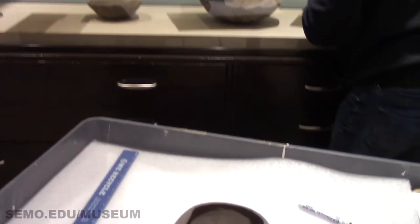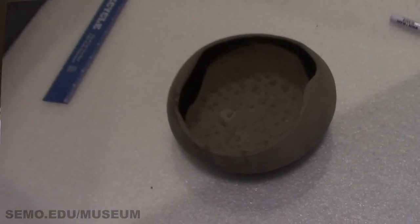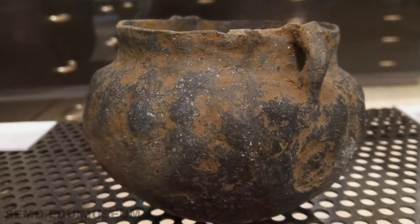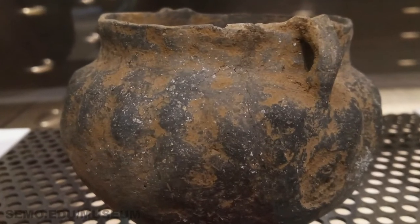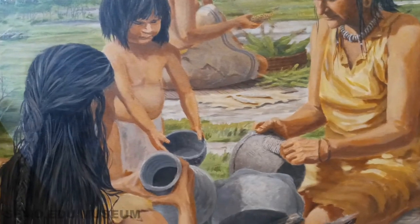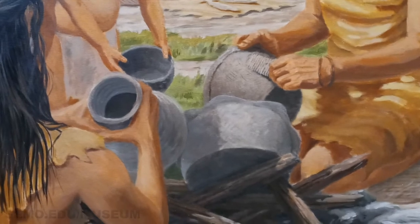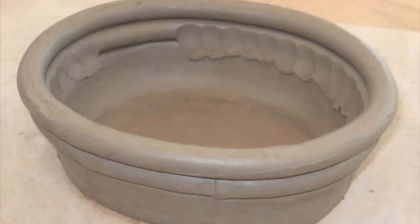We can see finger indentations in the bottom of this bowl. Finely crumbled pieces of shell were added to the clay, a practice known as tempering. Tempering helps prevent shrinkage and cracking during the drying and firing of pottery. The pot was formed by what is called coiling — the coils are wrapped into the shape of the bowl and then are smoothed on the sides.